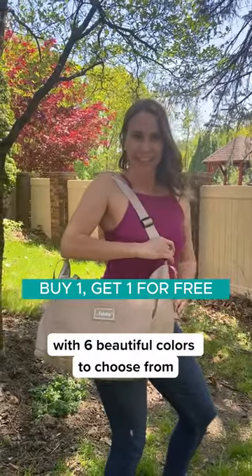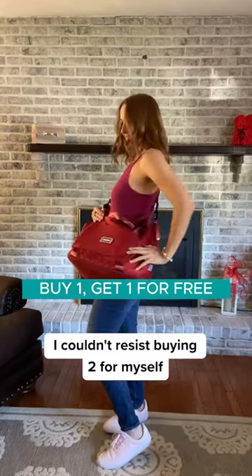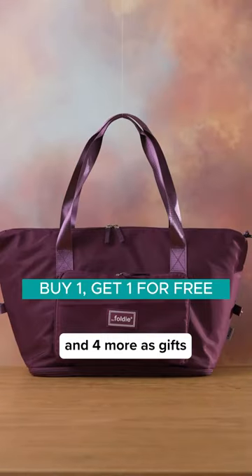Last time it sold out in just three days. So with six beautiful colors to choose from, I couldn't resist buying two for myself and four more as gifts.